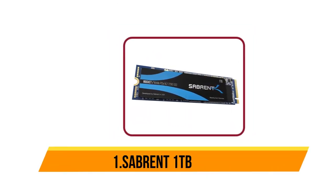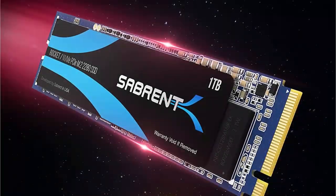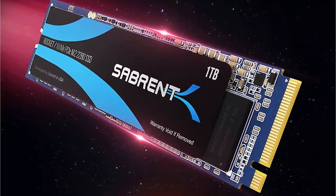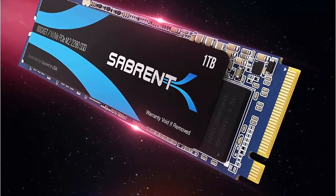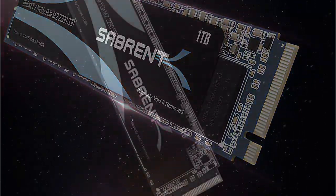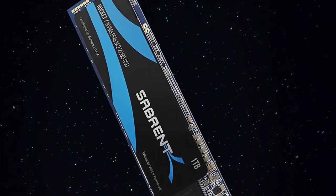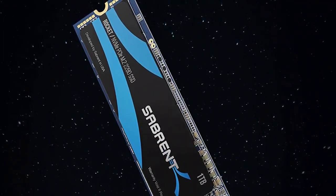And our last product is the Sabrent 1TB Rocket. The Rocket internal high-performance SSD is designed to be compatible with computing systems that house an NVMe PCIe interface with a form factor of 2280, which allows you to store your data safely. This 1TB solid state drive is made from durable aluminum and delivers support for flash memory and USB 3.1 technology.